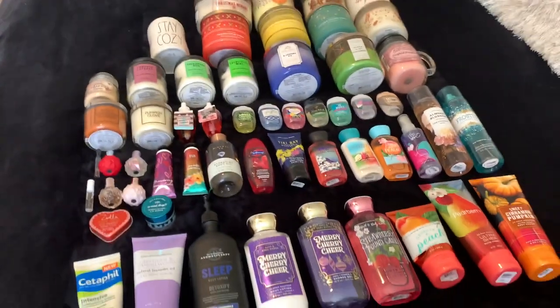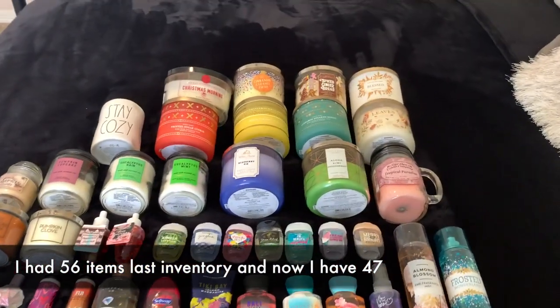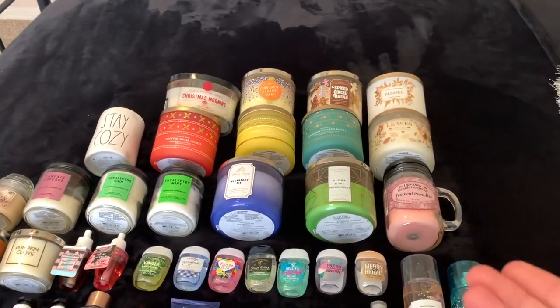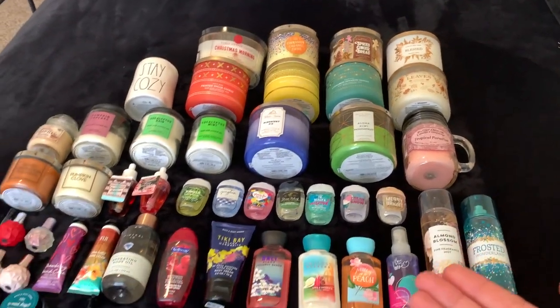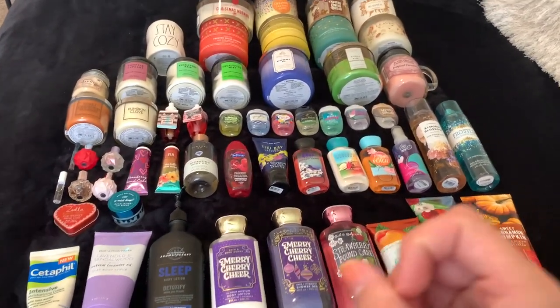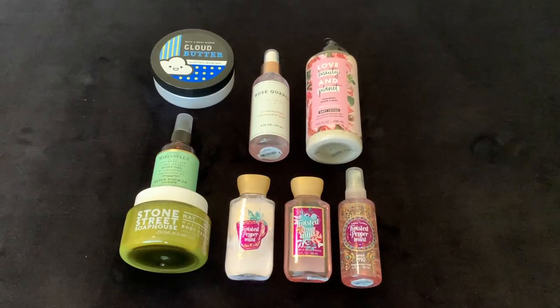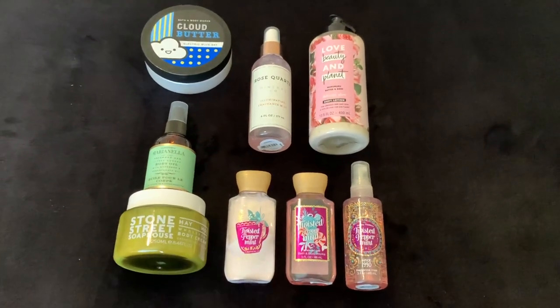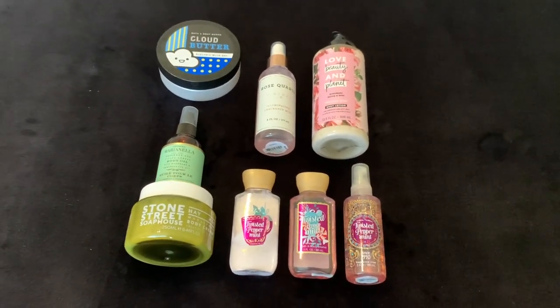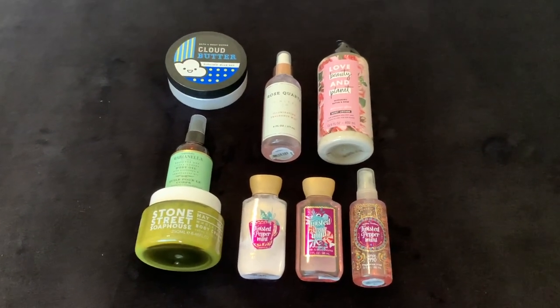So basically I've used a lot of my body care and a lot of candles, and then I just got quite a few new ones at SAS. So this is my collection so far. I'm also decluttering a few things, which I'll show you guys now — there are eight items I'm decluttering, and they'll be for sale on my Mercari account, which I'll link below.